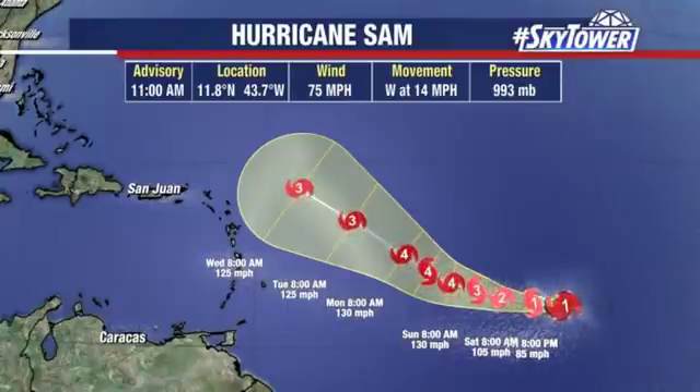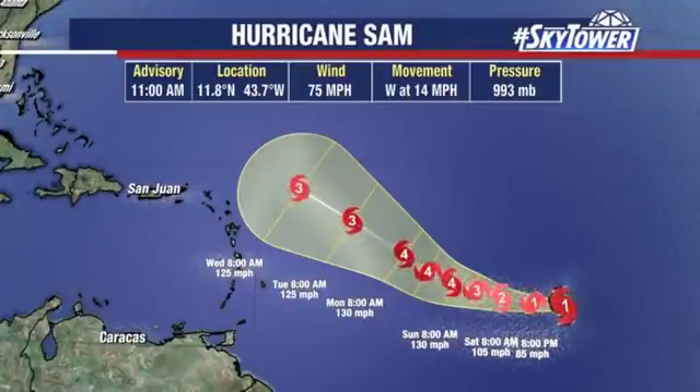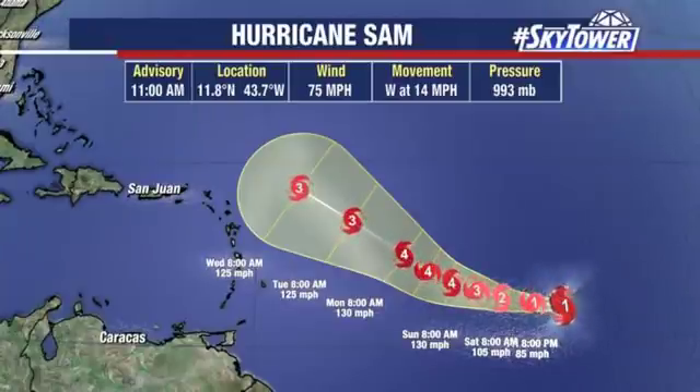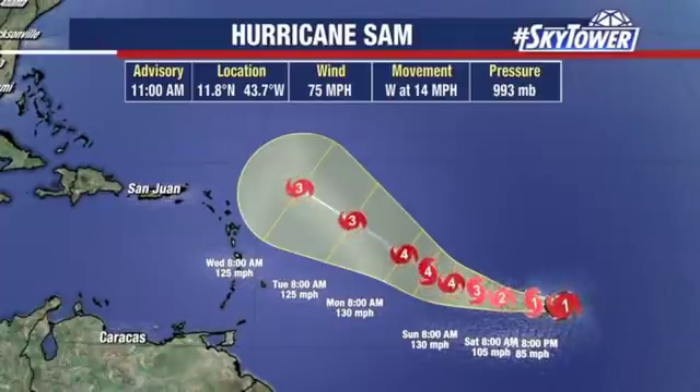By the time we get into Sunday, we're talking about a major hurricane — a Category 4 hurricane — working its way eventually more towards that northwesterly track. And that's kind of the key we've been talking about: will this affect any land areas? We're not so worried about the U.S., but we're worried about some of these islands. And then eventually, if it makes that turn towards the north, remember you've got Bermuda out there, so we'll be watching Bermuda as well.